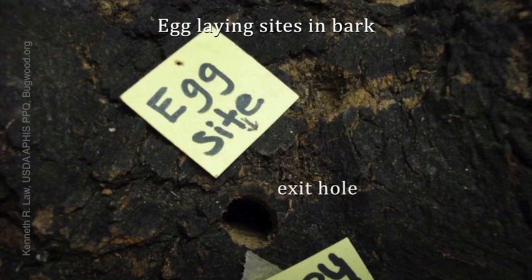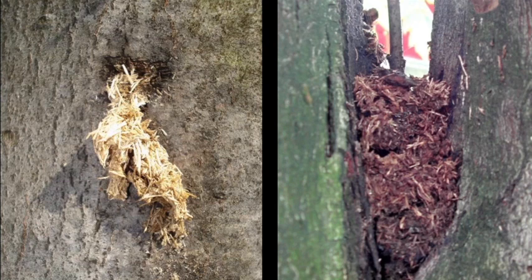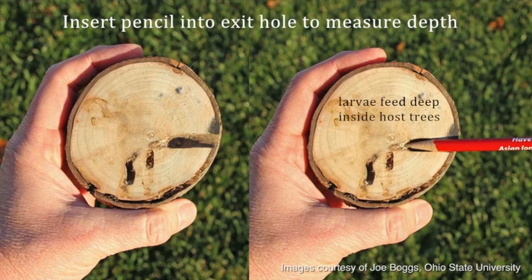Egg-laying sites in bark will vary in appearance depending on the host species and the age of the egg site. Sawdust and frass may be evident near the egg site, in branch crotches or at the base of trees. Exit holes tend to be very round, and because larvae tunnel deep inside trees, you should be able to stick a pencil a fair way into the tree.